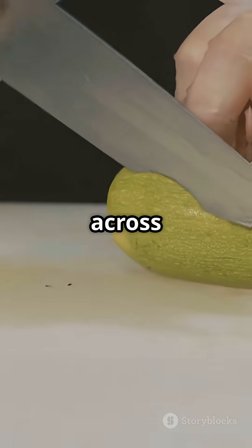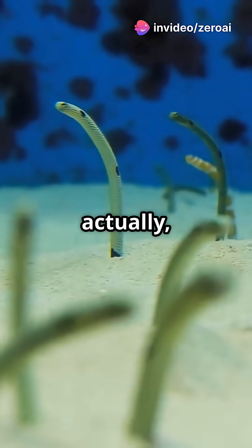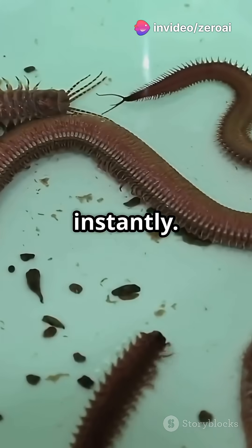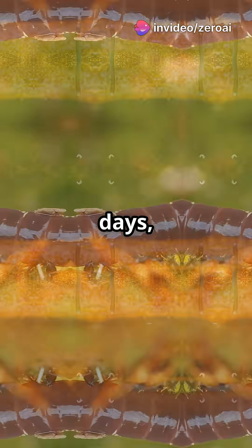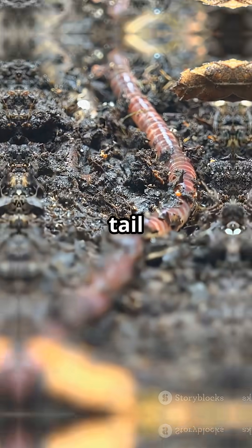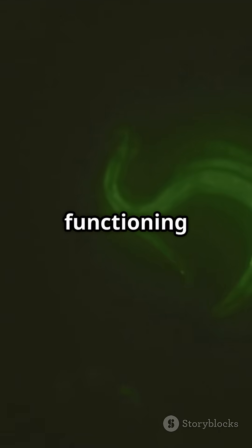If you carefully cut one across the middle, it's not the end — actually, it's just the beginning. Each half gets to work, healing instantly. In just days, both halves start growing whatever's missing: a new head or a new tail, until you've got two fully functioning worms.